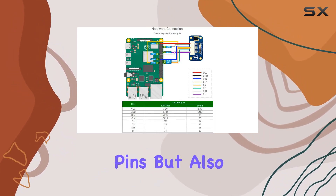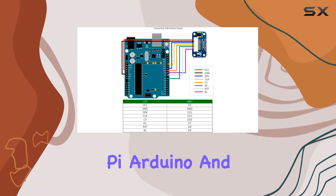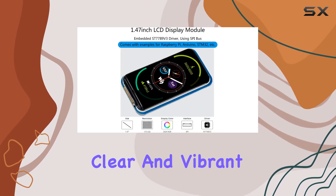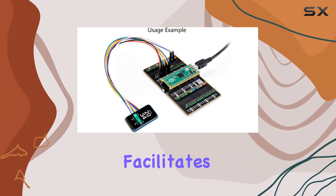The SPI interface not only minimizes required I/O pins but also makes it compatible with popular controller boards like Raspberry Pi, Arduino, and STM32. One of the standout features is the IPS screen technology, ensuring clear and vibrant visuals, and the ST7789V3 driver facilitates seamless communication.